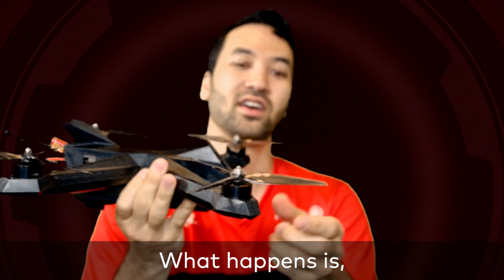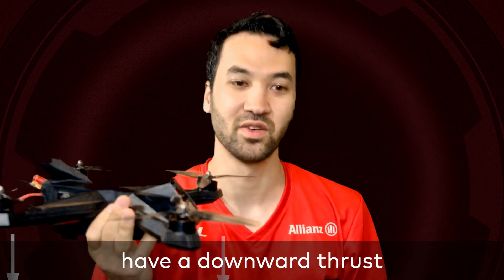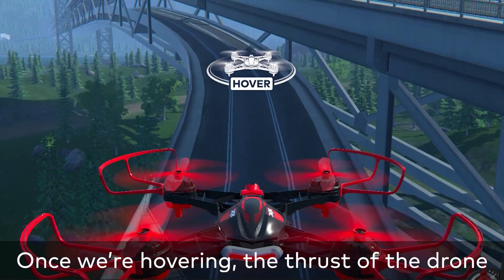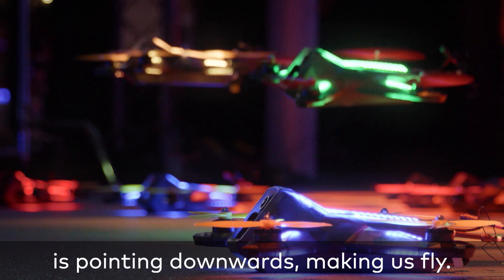What happens is these propellers right here have a downward thrust which helps us hover. Once we're hovering, the thrust of the drone is pointing downwards, making us fly.